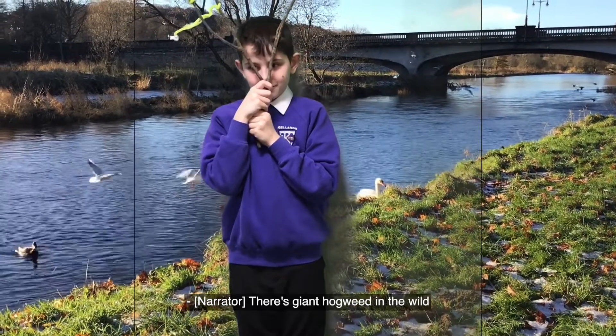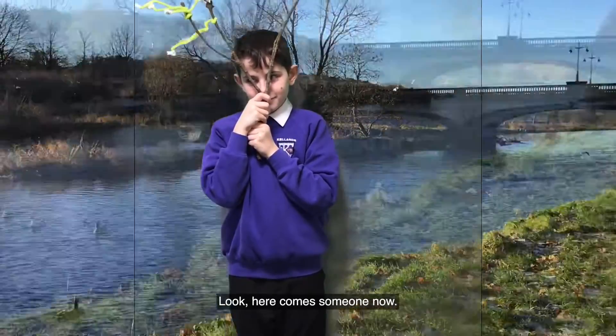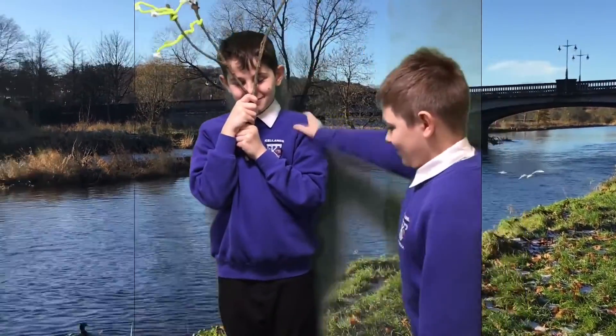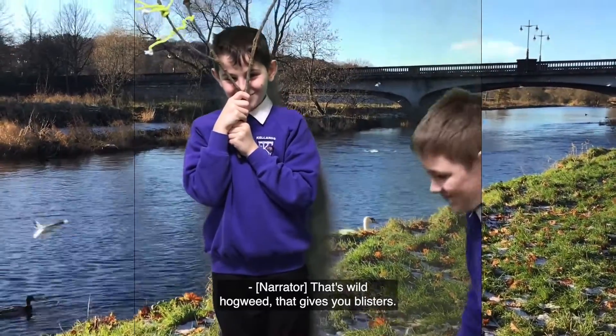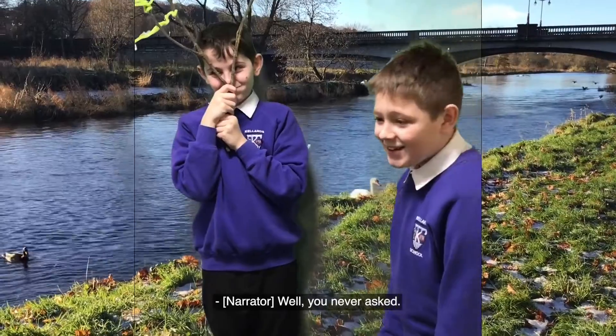There's Giant Hogweed in the wild, next to a river which leads to a huge city. Here comes someone now. That's a wild Hogweed that gives you blisters. Why didn't you tell me? Well, you never asked.